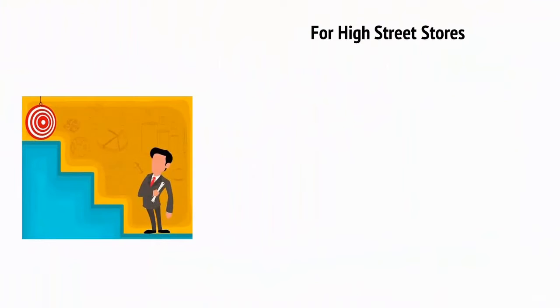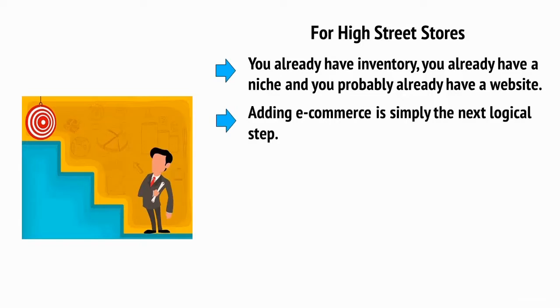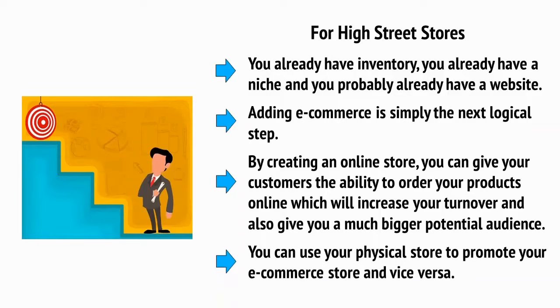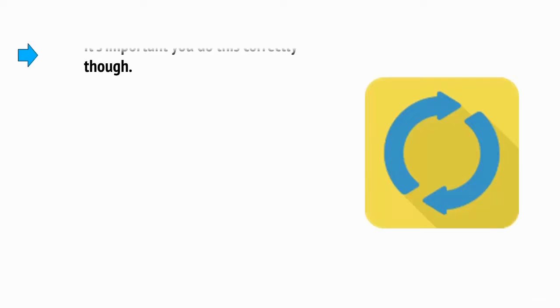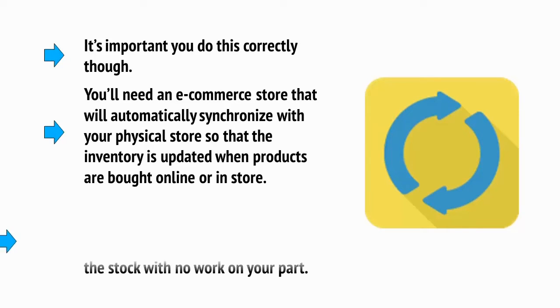If you already have a high street store, then the good news is that you're already in the perfect position to start taking full advantage of e-commerce. You already have inventory, you already have a niche and you probably already have a website. Adding e-commerce is simply the next logical step. By creating an online store, you can give your customers the ability to order your products online, which will increase your turnover and also give you a much bigger potential audience. What's more is that you can use your physical store to promote your e-commerce store and vice versa. It's important that you do this correctly though. You'll need an e-commerce store that will automatically synchronize with your physical store so that the inventory is updated when products are bought online or in store. Ideally, you'll want to find a solution that lets you use your EPOS, your electronic point of sale, to automatically update the stock with no work on your part.